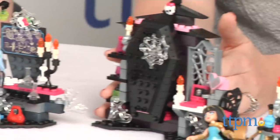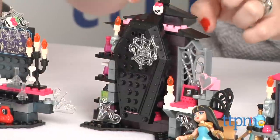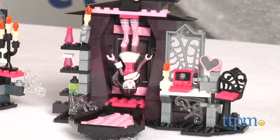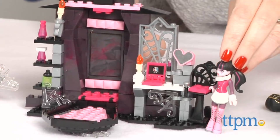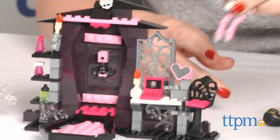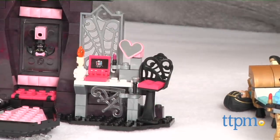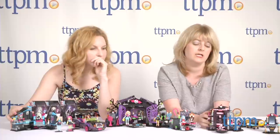And then we have Draculaura's room, which is the Vamp-tastic Room. There's a fold-down coffin bed and you can even hang her upside down because she's a vampire — that's how they rock. There's also a secret panel behind her bed with her little bat friend. We'll put Draculaura in her little vanity chair; she's got some fun little accessories and a laptop that actually folds down. This one is about $14.99.